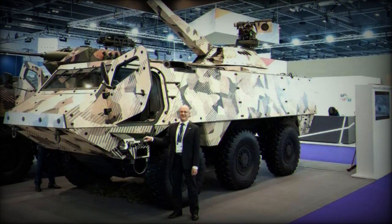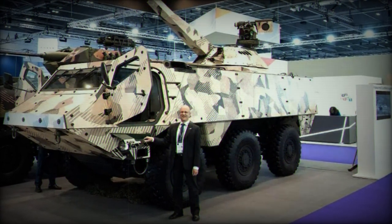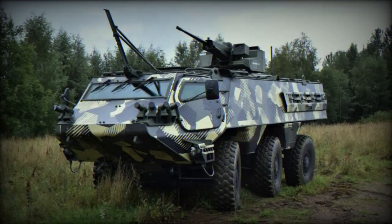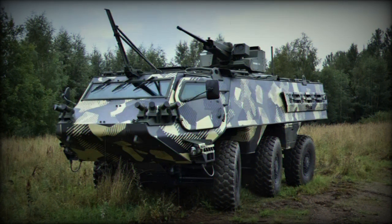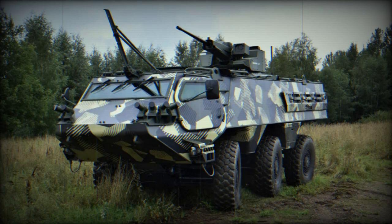The system's adaptability allows it to handle both indirect and direct fire missions, as well as multiple-round simultaneous impact tasks, making it suitable for a range of scenarios — from self-defense to various indirect fire missions — with an emphasis on crew protection.